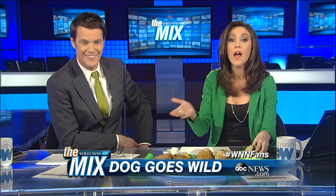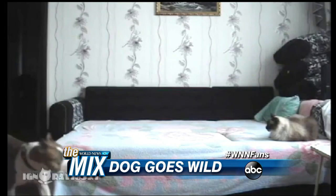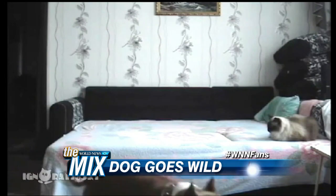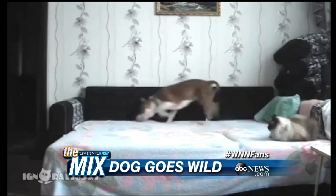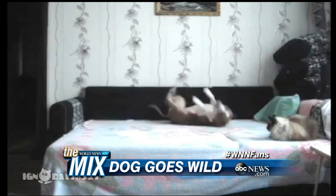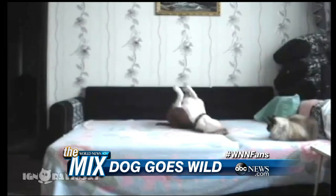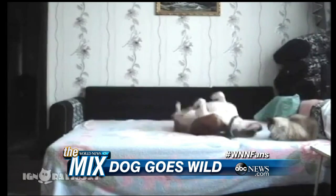If you ever wonder what your dog is up to when you leave the house — oh, I love these things. This is a good one, especially for people who come home and wonder why their bed or their blankets are covered in dog hair. This is what happened when a woman left home with the camera running, and her pit bull sees the opportunity — kind of scopes things out, wonders why the cat gets to sit there but he doesn't. He's not content just to sit on the bed. He's got to roll over every corner of the bed, marking it as his territory. Got to love it.